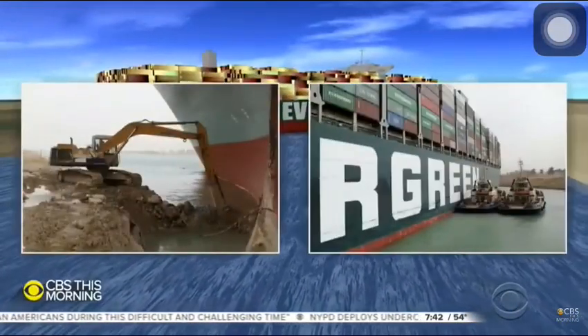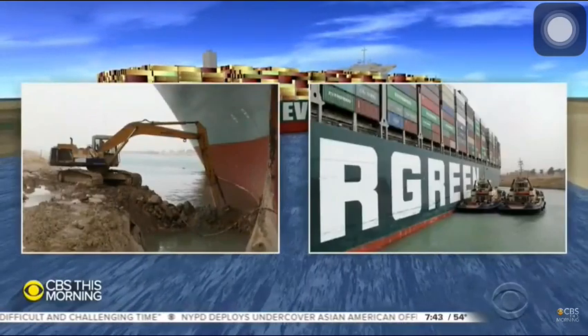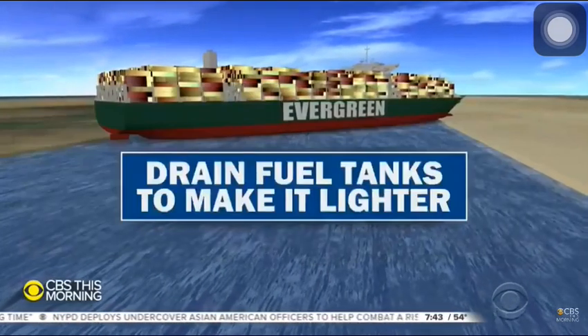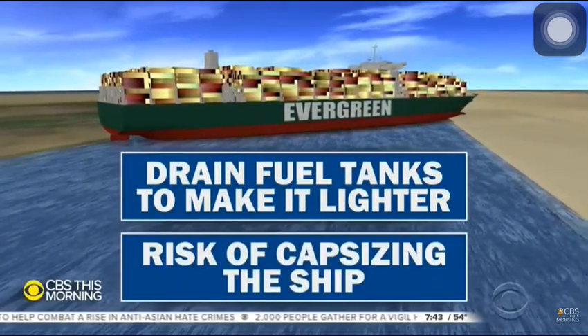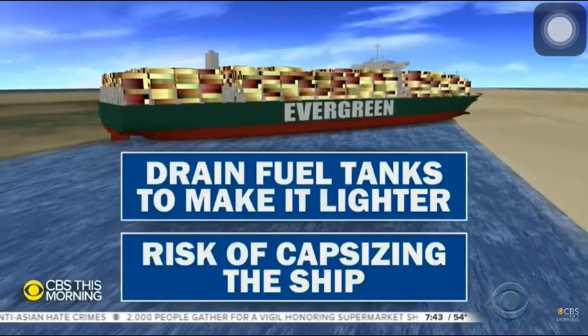Diggers have been clearing sand away, so at high tide tugboats can try to pull it free. If that doesn't work, salvage crews may drain its fuel tanks to make it lighter. But then there's a risk of capsizing the ship.